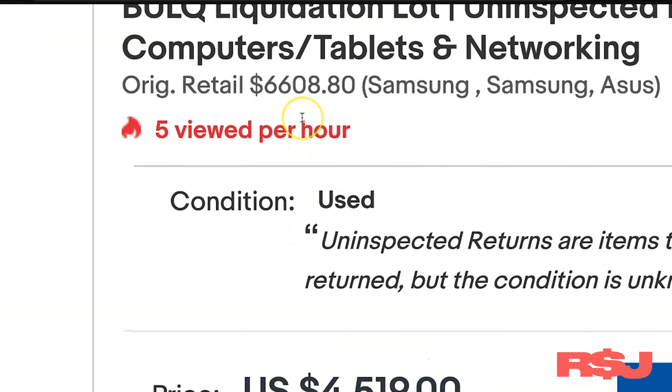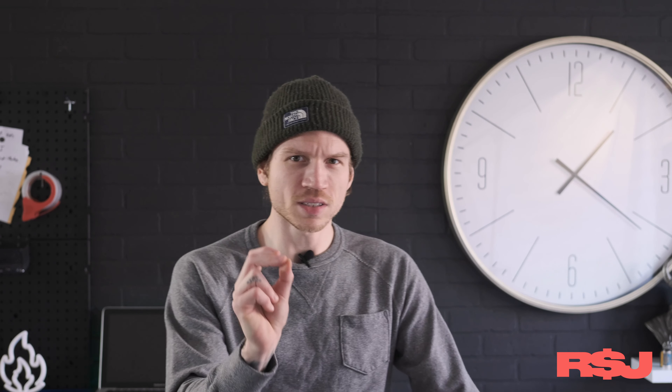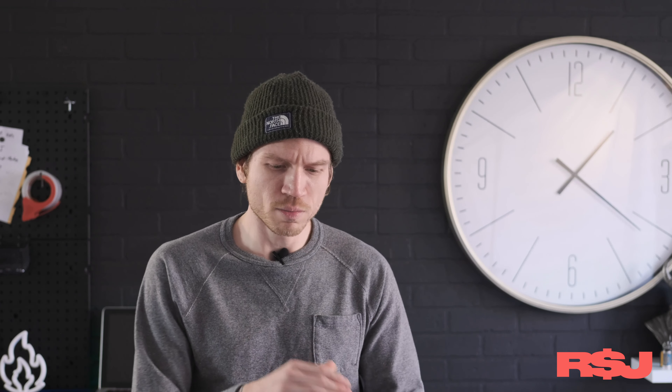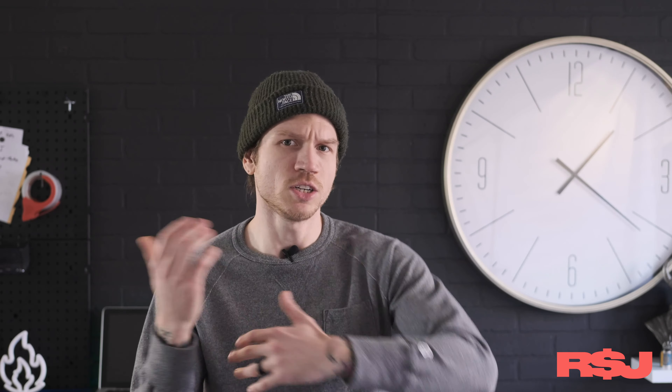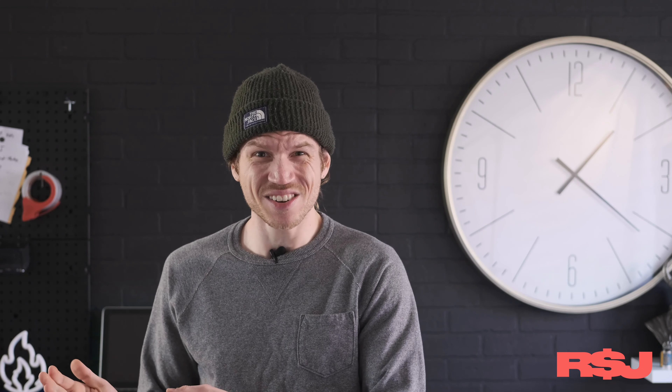Going back up here, we see the original retail is only $6,608. So immediately we're going from $4,600 to only $6,600 in retail value, but the condition is unknown. There's not enough margin in there for me to even make this purchase if the condition was known. Okay sure, if I could flip these things in a day I could do a quick flip, but turning $4,600 into maybe $6,600 in gross sales — that's not a business.